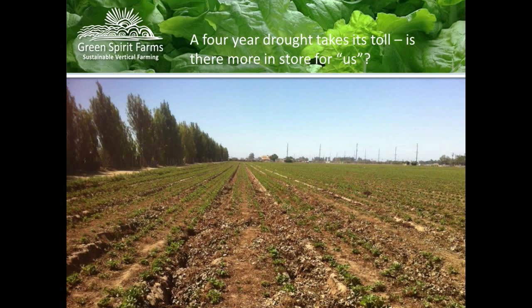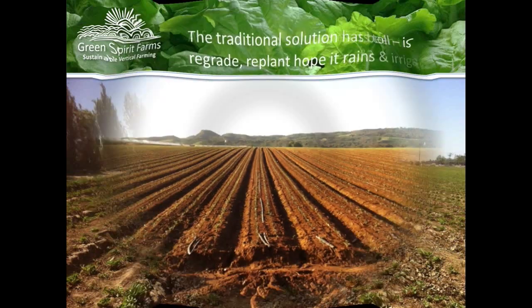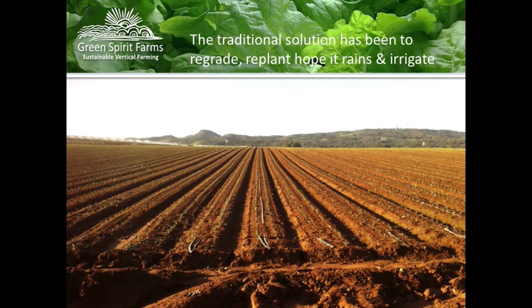We work with a lot of soil farmers to figure out how we become part of the agricultural supply chain. I was out there this summer, and their solution is to regrade, replant, and hope it rains. If it doesn't rain, they use tubing and hoses for drip irrigation. You can see two rows of lettuce on either side of a raised bed — that's about 20 days into their growing cycle. We're done growing in 21 days in New Buffalo, Michigan, and we do it 17 times a year. We're about 1,800 miles closer to the market.